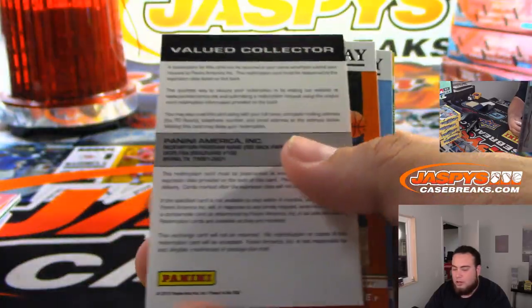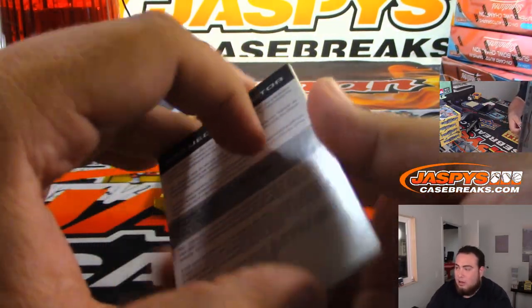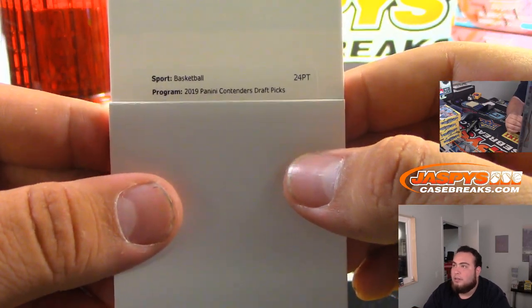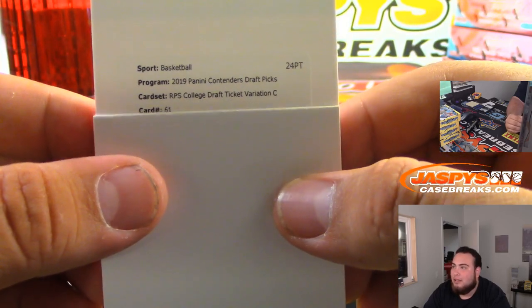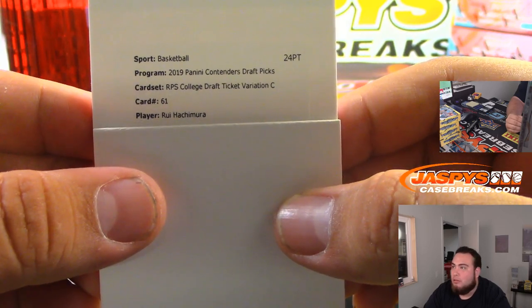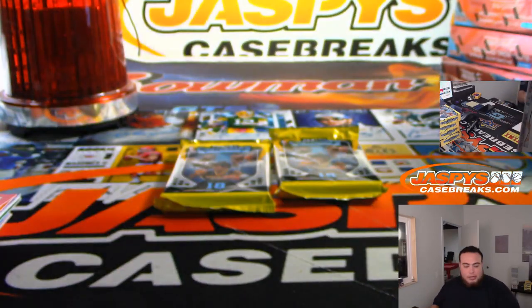Oh, we got a redemption — who could this be? I'm sure Zion's live, right? It's RPS college ticket, variation C. Not A, not B, but C. Card number 61. Hachimura? I have no idea. Variation C, so that should be pretty nice — a little short print right there.